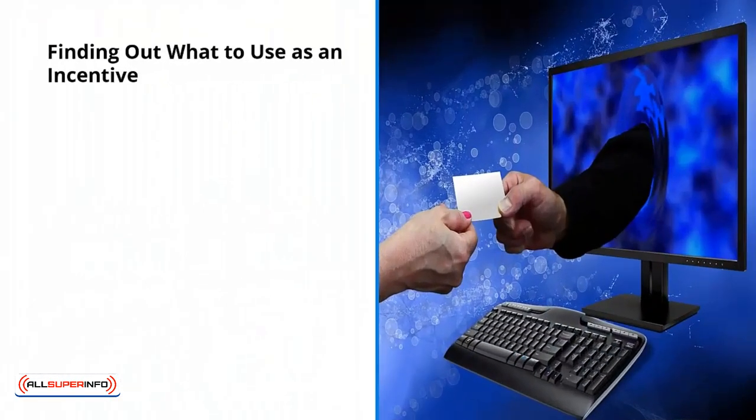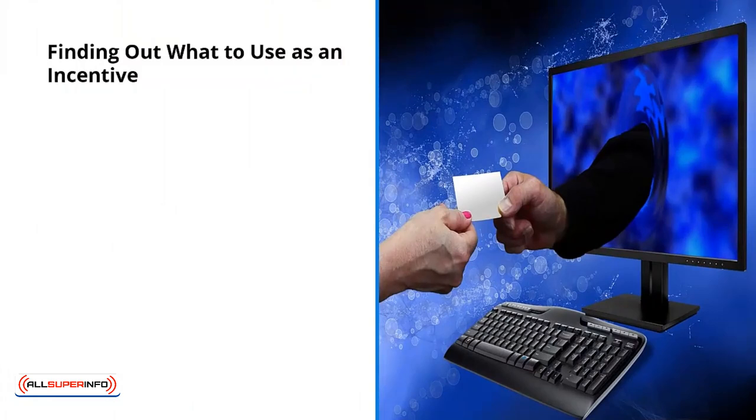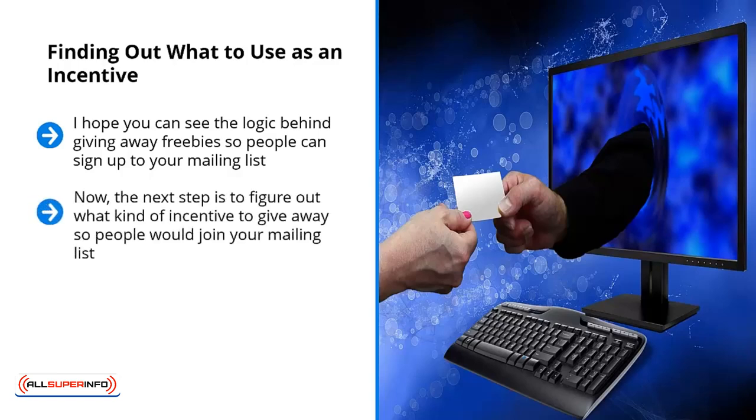Finding out what to use as an incentive. I hope you can see the logic behind giving away freebies so people can sign up to your mailing list. People need a push, some sort of extra sweetener to get the deal going — something extra to get them off the fence and onto your mailing list. The next step is to figure out what kind of incentive to give away. The good news is you don't have to start from scratch, take wild guesses, or take shots in the dark. When you pay attention to your top-performing original content, you should have all the information you need to come up with a compelling incentive.